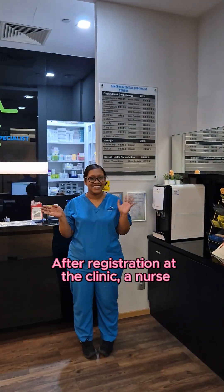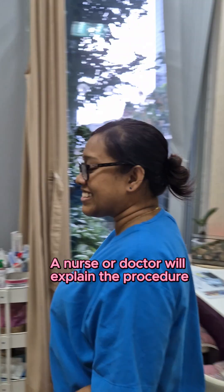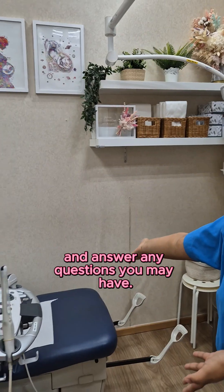After registration at the clinic, a nurse will call you and bring you to the consultation room. A nurse or doctor will explain the procedure and answer any questions you may have.